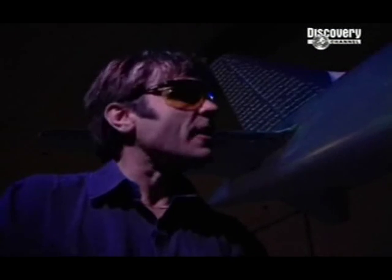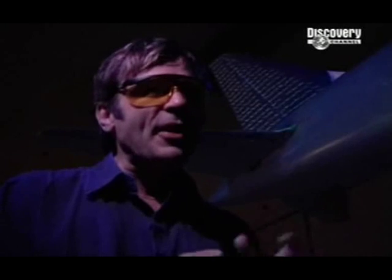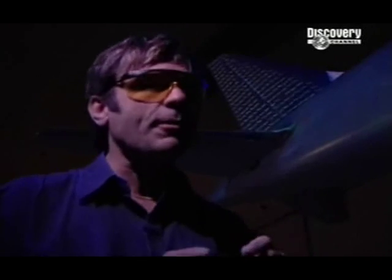The Boeing engineers here are keeping everyone in the dark and they're very tight-lipped about their design secrets. But judging from the test setup, I'd say they're looking very carefully at the tail. On the other hand, if they told me that, they'd have to kill me.